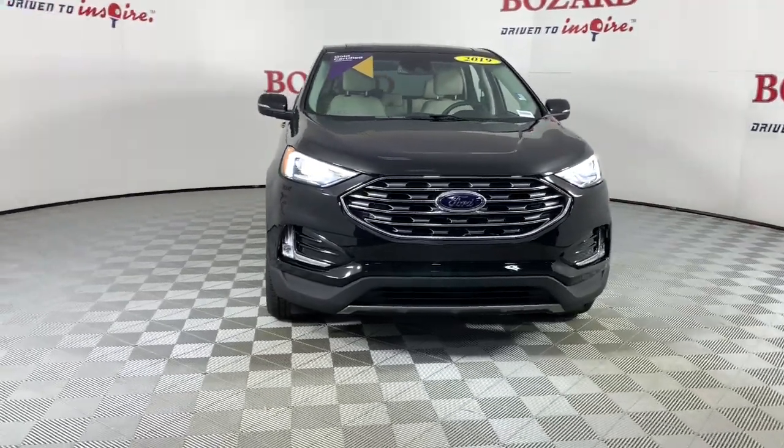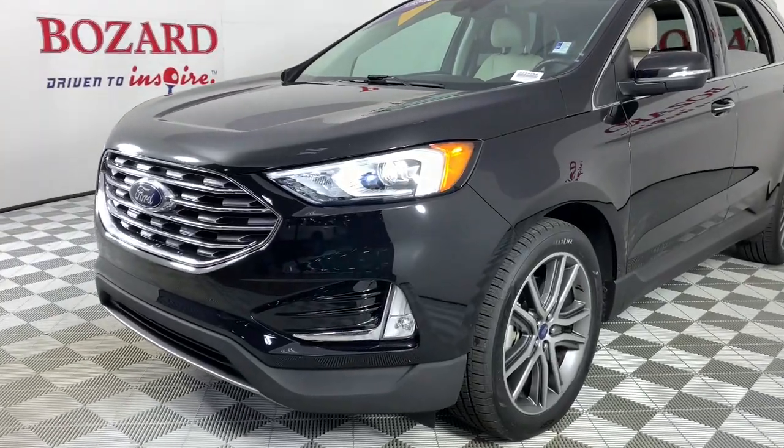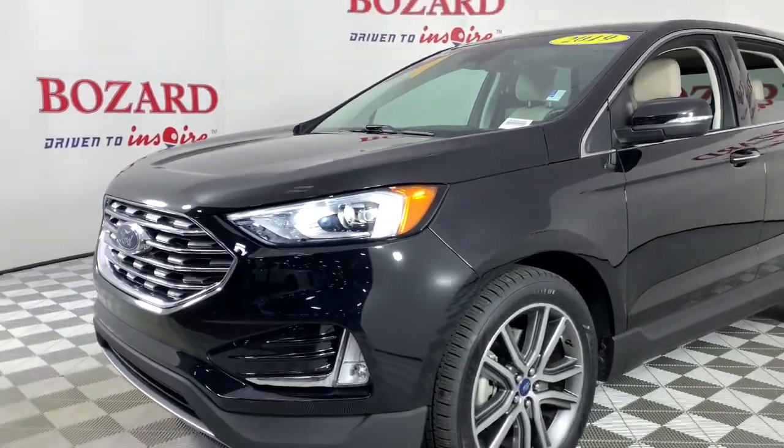Introducing the 2019 Ford Edge. This vehicle is an outstanding buy with fewer than 40,000 miles on the odometer.